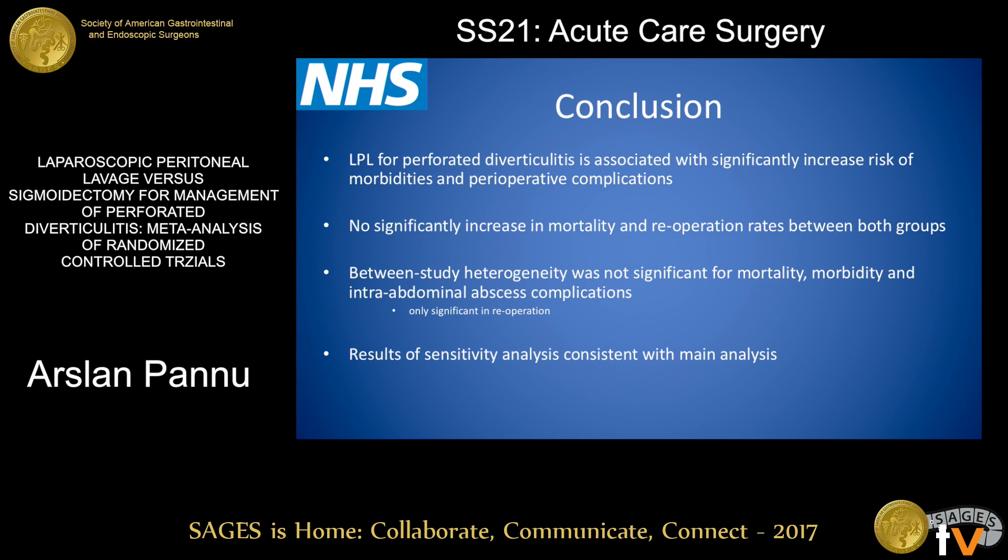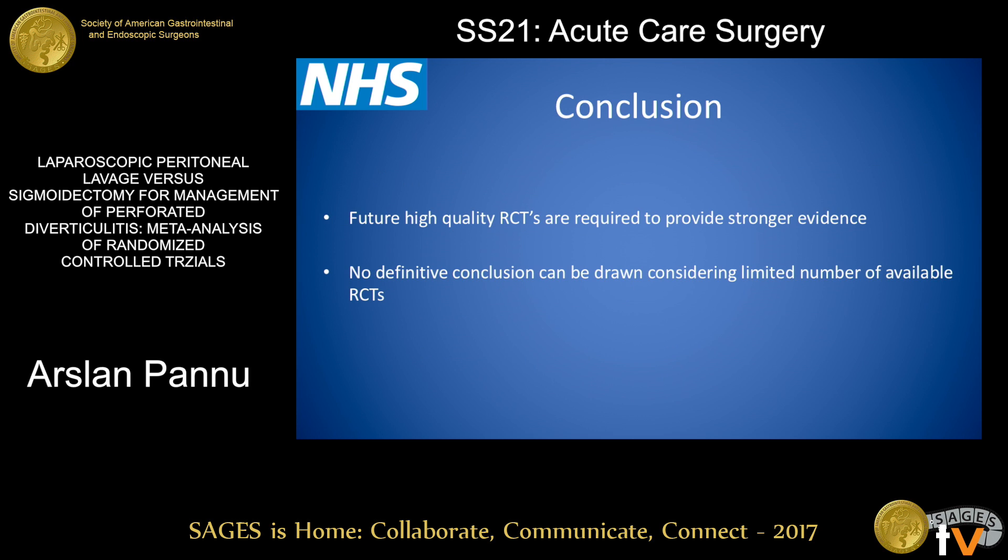We concluded that laparoscopic peritoneal lavage has increased risk of morbidities and perioperative complications, but there is no significant difference in mortality and re-operation rates. The results of our sensitivity analysis were consistent with our main analysis. There is an obvious need for future high-quality randomized control trials to provide conclusive evidence, as we could not conclude definitive recommendations from this meta-analysis.